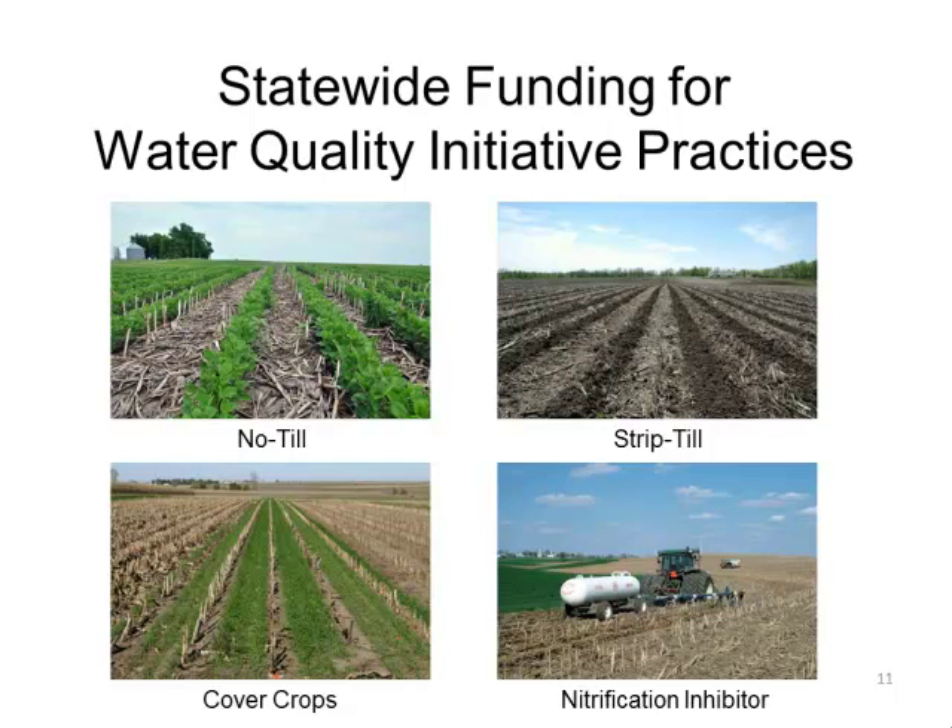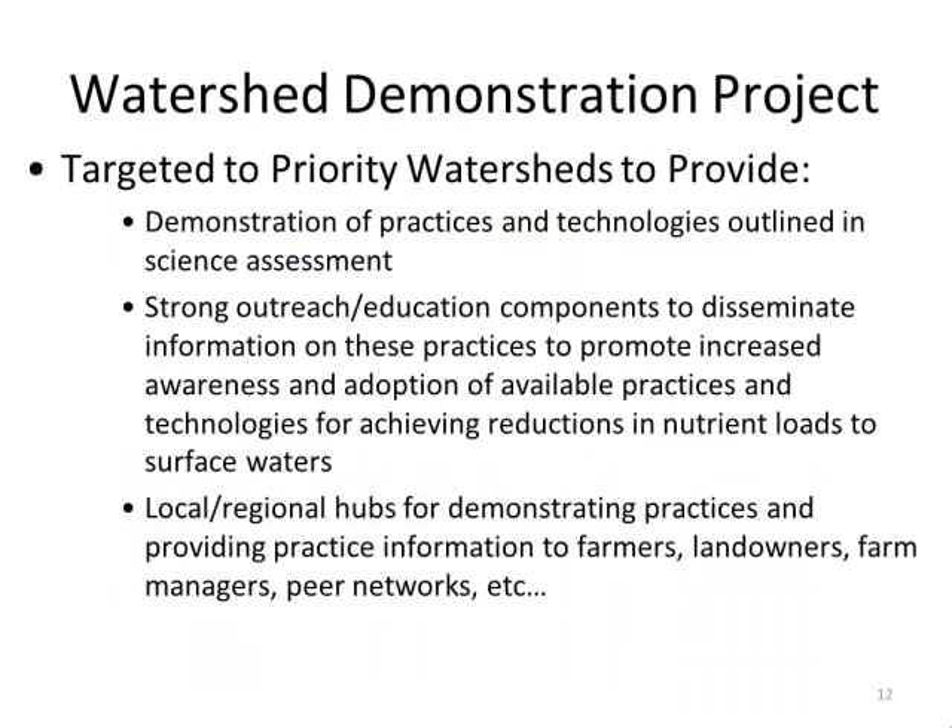The four practice subset we offered from the nutrient reduction strategy were no-till, strip-till, cover crops, and inhibitors. The vast majority of the 120,000 acres obligated went to cover crops — a relatively new practice with tremendous interest. Comparing 2013 to 2012 on publicly funded cover crop cost share, we went from about 65,000 acres to around 230,000 acres — a huge jump.